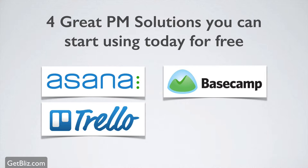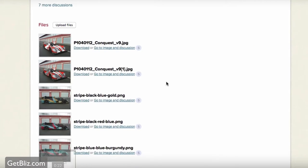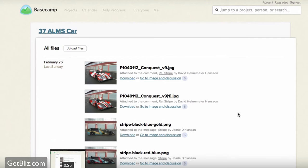Basecamp is the one that's been around almost the longest, by 37signals. It's a great company and their products are great. It's been used by millions of people and is a very popular solution.